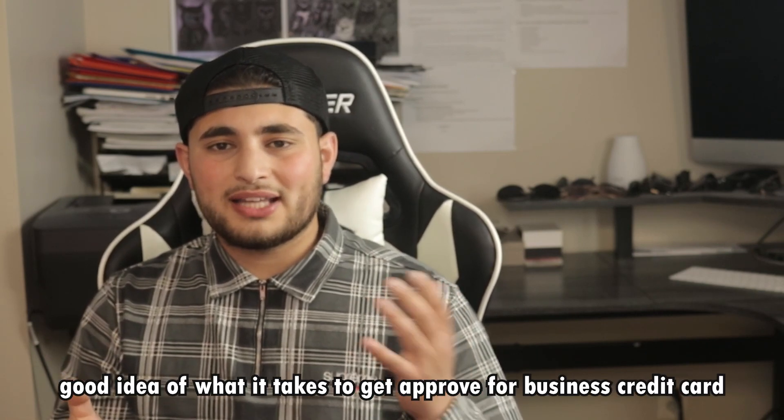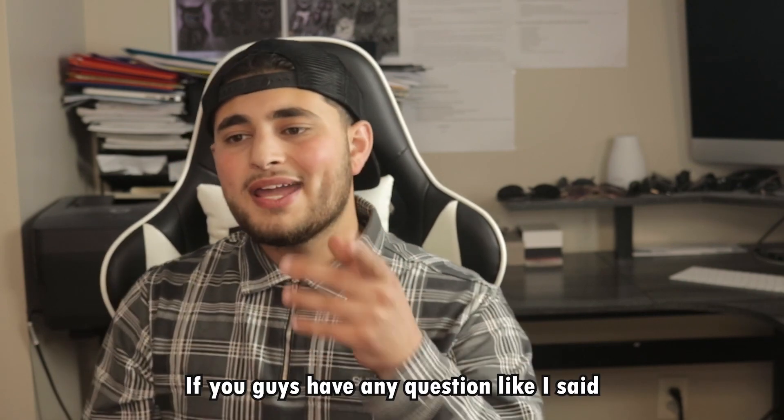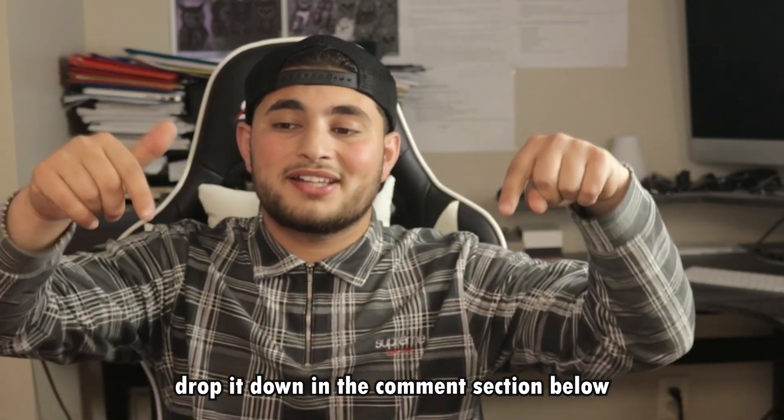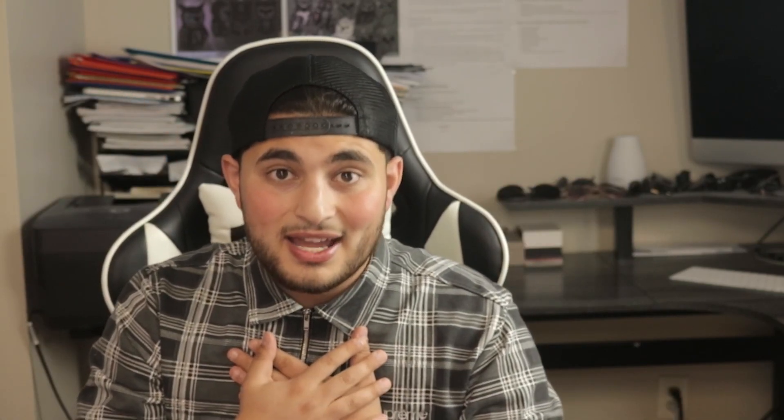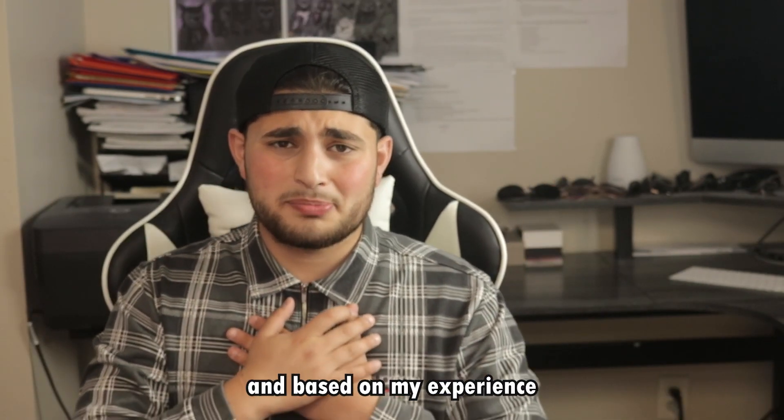I hope I gave you a good idea of what it takes to get approved for a business credit card and some of the steps to increase your credit and get one foot closer to financial freedom and living a successful life. Thank you so much for watching. If you have any questions, drop them in the comment section below and I'll give you my honest opinion. Obviously, this isn't financial advising — I'm not a lawyer or a financial advisor — so this is just based on my opinion and experience. Good luck on your business credit card journey and I'll see you on the next video.